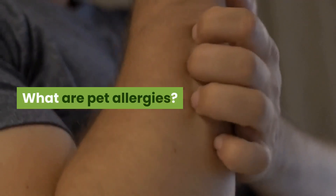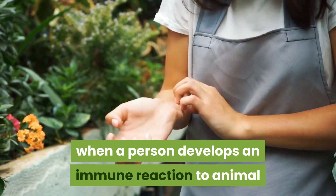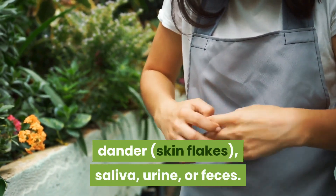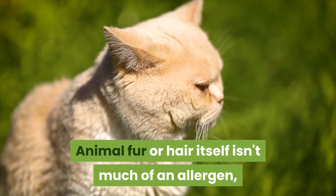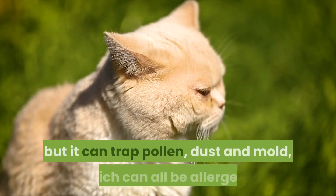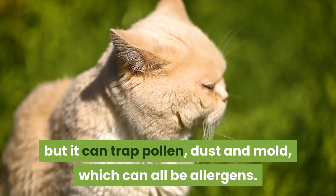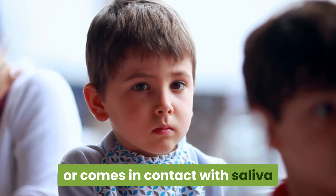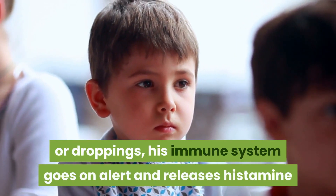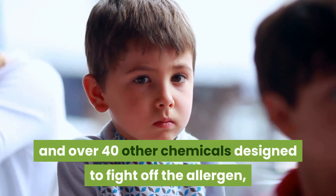What are pet allergies? Pet allergies occur when a person develops an immune reaction to animal dander, skin flakes, saliva, urine, or feces. Animal fur or hair itself isn't much of an allergen, but it can trap pollen, dust, and mold, which can all be allergens. When a child with pet allergies breathes in dander or comes in contact with saliva or droppings, his immune system goes on alert and releases histamine and over 40 other chemicals designed to fight off the allergen.